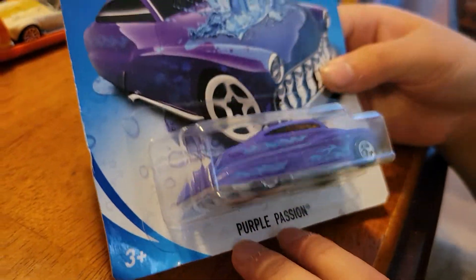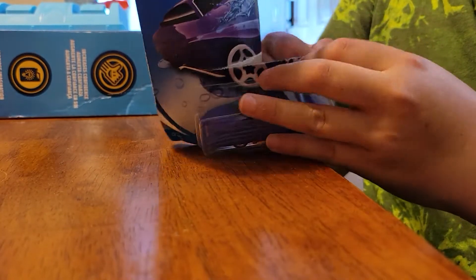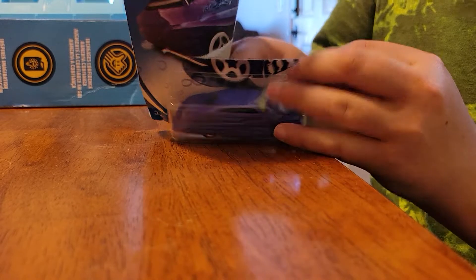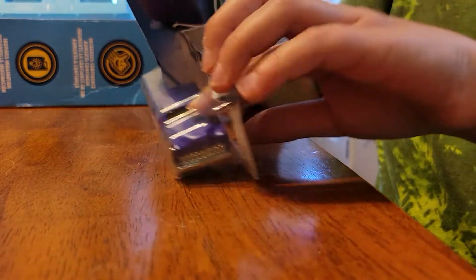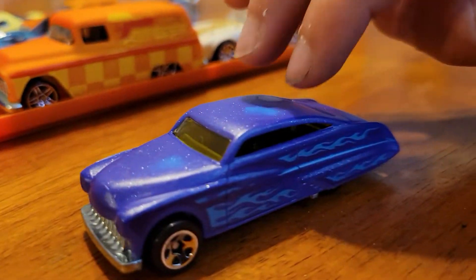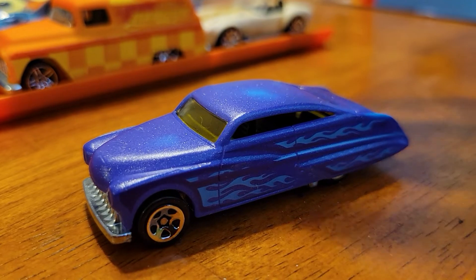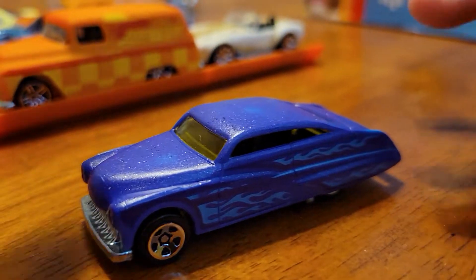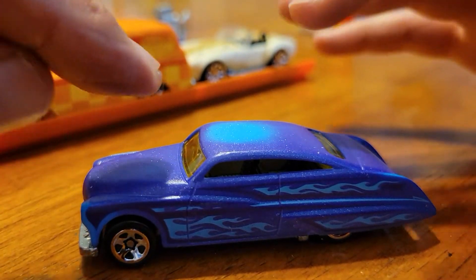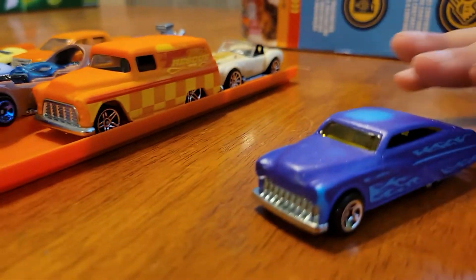And the final one — everybody's favorite — the Purple Passion. That looks super old school, like an oldie. Forty's Merc. That texture — on other ones it feels super weird. Look, it's changing color from my finger. That's weird. We gotta change the colors so we can see the whole thing.